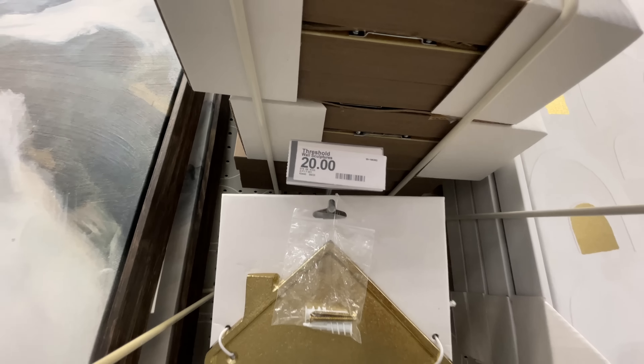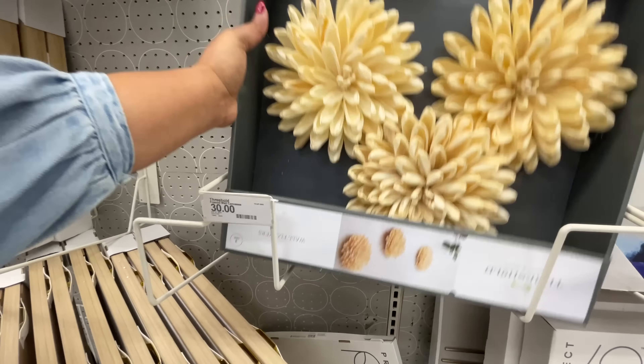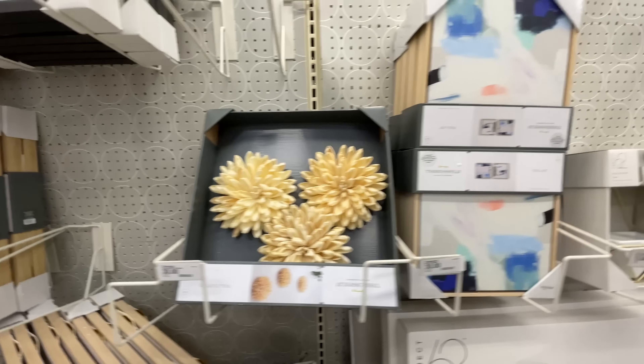This one right here is a set of two and I noticed there's a little bit of a difference in color - this one I'm holding has a little more of a pink hue, and the other one is more gray. So just be careful with those - if you're looking to make it match anything, just pay attention because one might have a different hue. These little flowers are thirty dollars for a pack of three - I thought those were very cute.